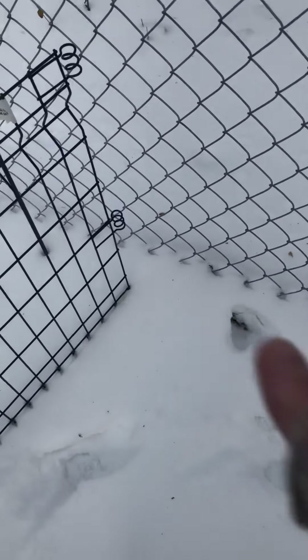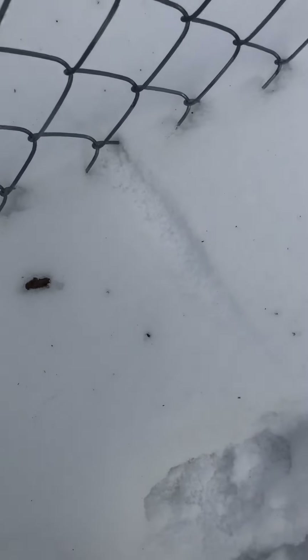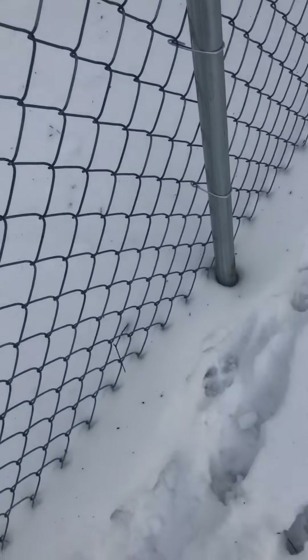No tracks around here either, so the rabbit didn't come in through there. There's something suspicious here, but I'm not sure what that is and it doesn't continue on.